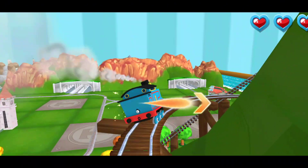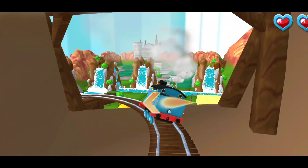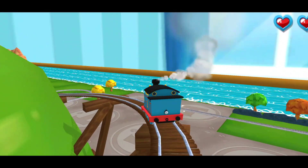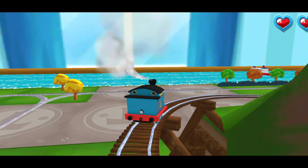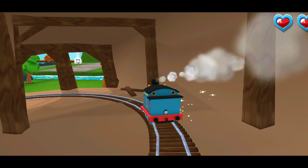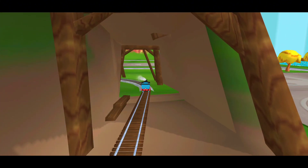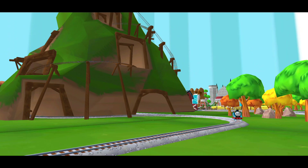Swipe left or right to keep the train on the tracks. Swipe that — perfect! That's the way! That was so much fun!